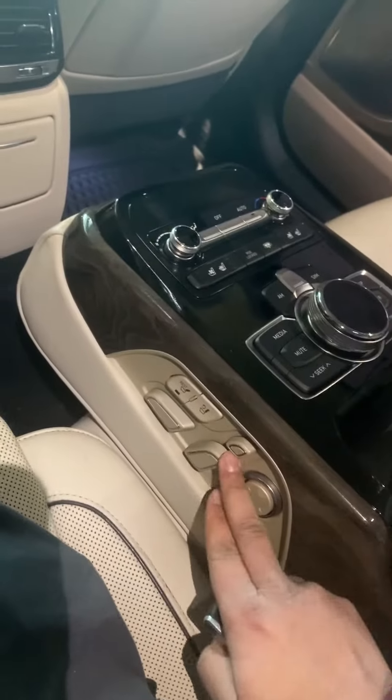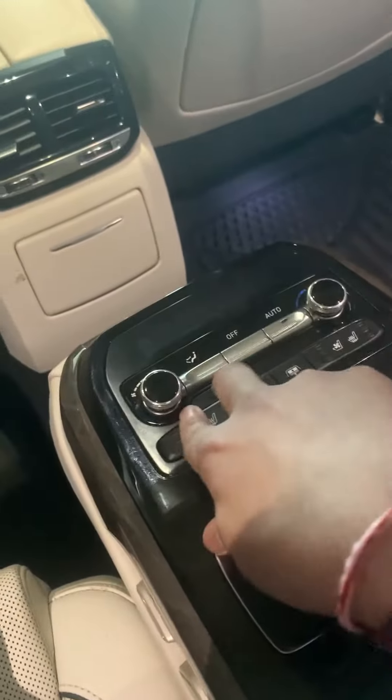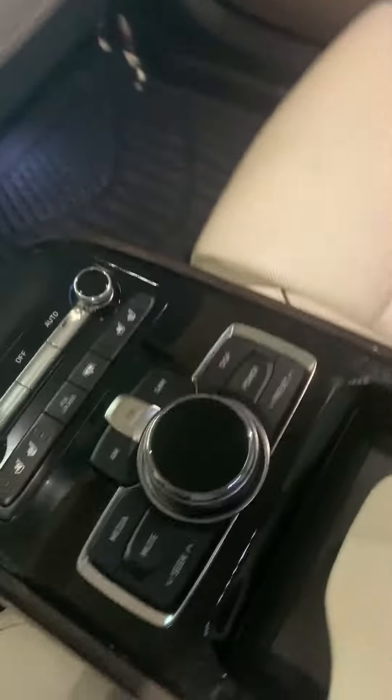This is the back seat Tom, you got memory seat in the back, all your controls — you can control the radio and everything from here, climate, everything. Cold and heated seats, everything in the back.